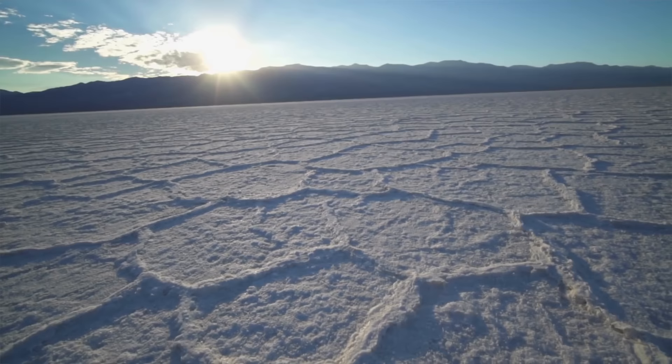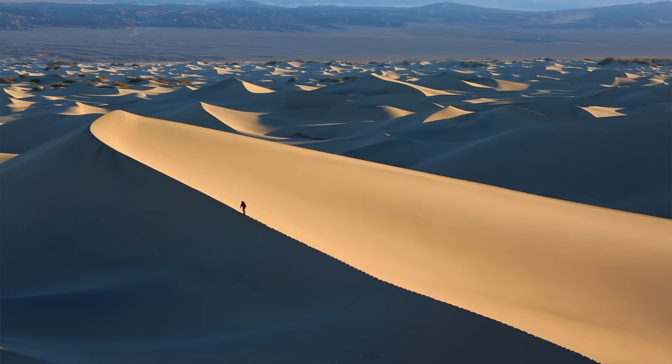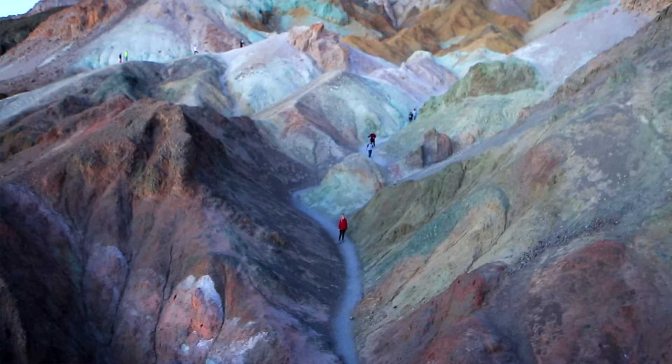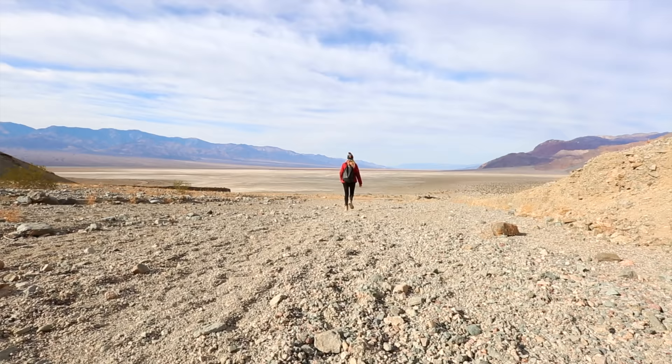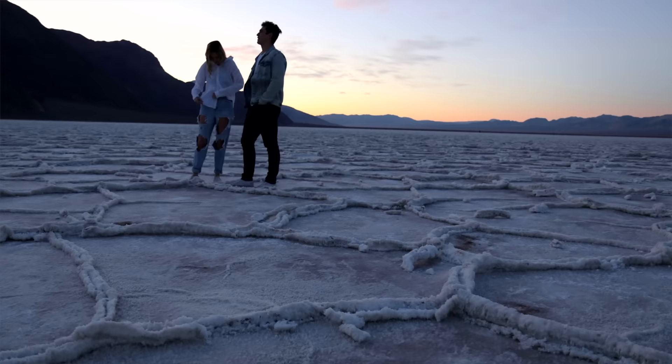Which leads us to the next spot: Death Valley. It's the biggest national park in the whole U.S., and with that comes a lot of diversity. There's sand dunes, salt flats, cool caves, slot canyons — all kinds of stuff to explore. It also has the lowest point in the U.S., which is Badwater Basin, getting down to negative 281 feet below sea level.